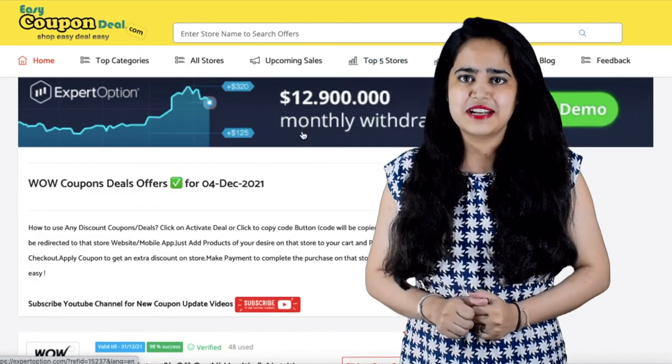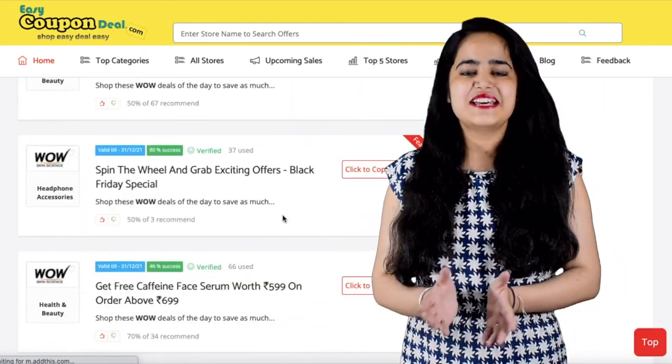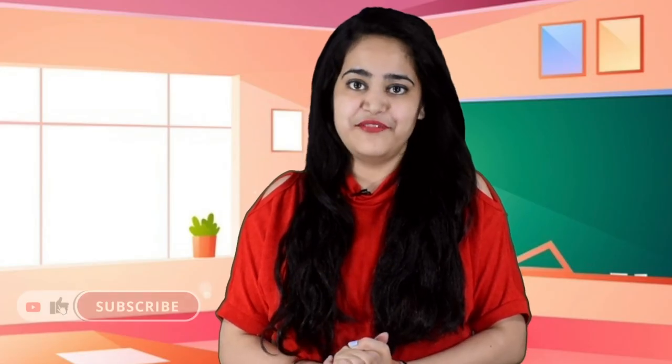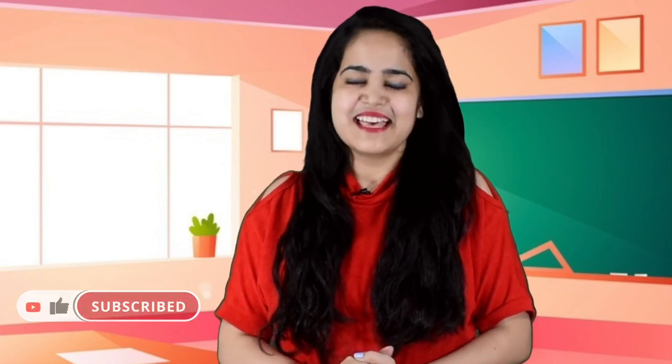Please like and share this video. Subscribe to the channel and press the bell button. Thanks for watching.